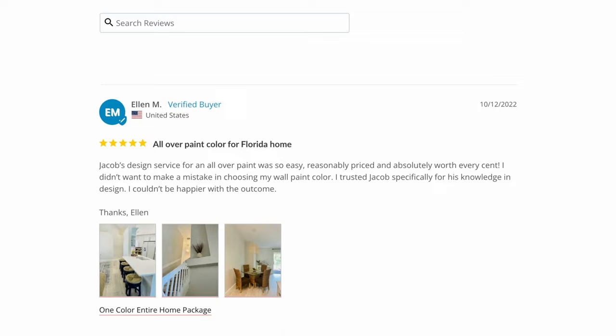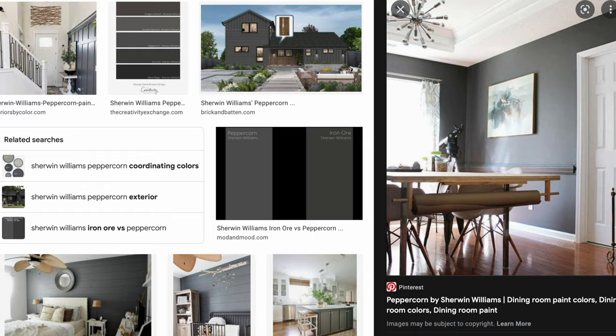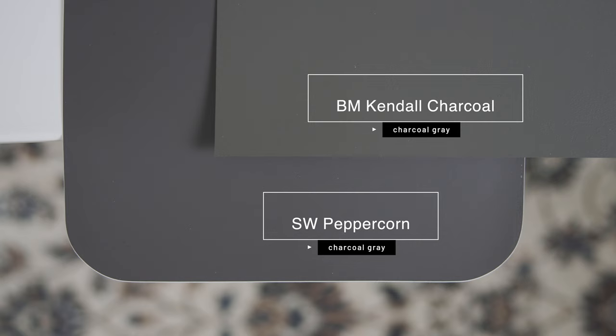Sherwin-Williams Peppercorn is a rich, deep charcoal gray. It's versatile — you can use it for kitchen cabinets, built-in cabinets, accent walls, bedrooms, and even exterior applications. To give you an idea of just how dark Sherwin-Williams Peppercorn really is, watch what happens when I compare it with Benjamin Moore Kindle Charcoal, which is considered a pretty dark charcoal gray. When you compare Kindle Charcoal with Sherwin-Williams Peppercorn, you can instantly see just how dark and rich Peppercorn is compared to Kindle Charcoal.